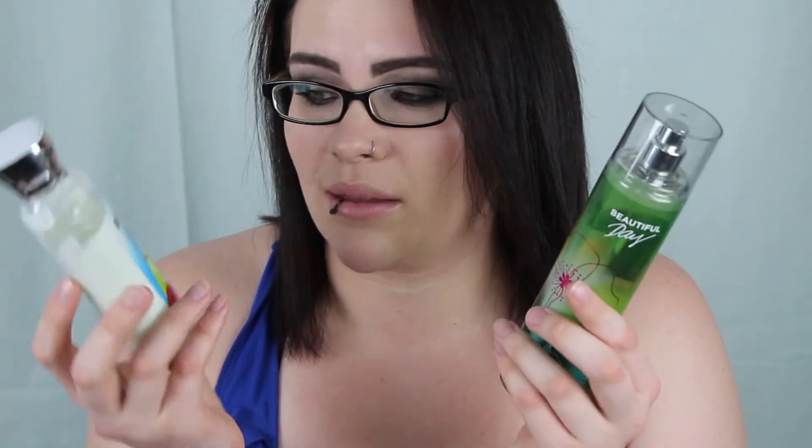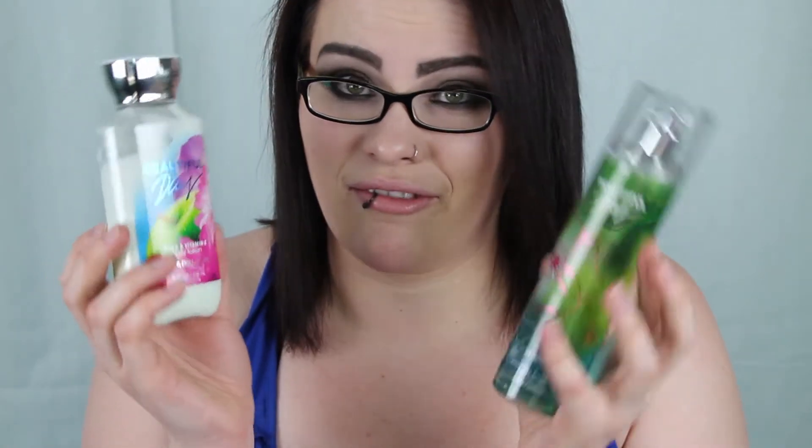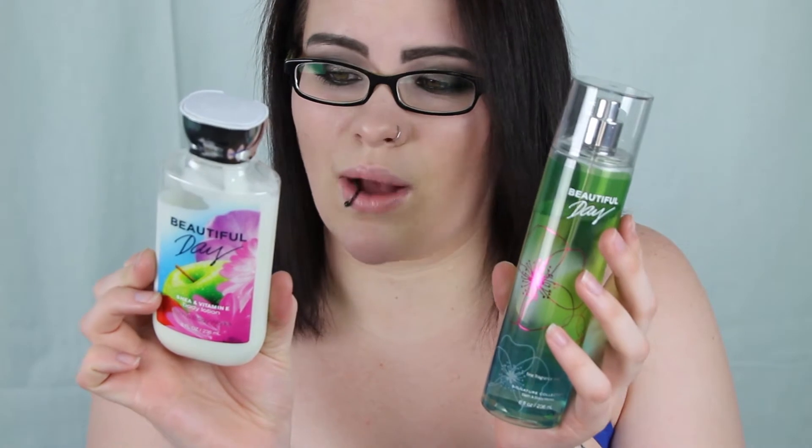This new scent is called Beautiful Day. Apparently it's not really all that new — they've had it for a year or so, that's what the lady at Bath & Body Works told me. But it smells amazing. The main scent in it is Sunkissed Apple, and apple is one of my favorite smells ever. Also Sparkling Cassis, Wild Daisies, Fresh Pink Peony, and Creamy Musk. I could eat this stuff up. I bought like six bottles of it when they had the buy three get three free sale. You guys should definitely go take a sniff.